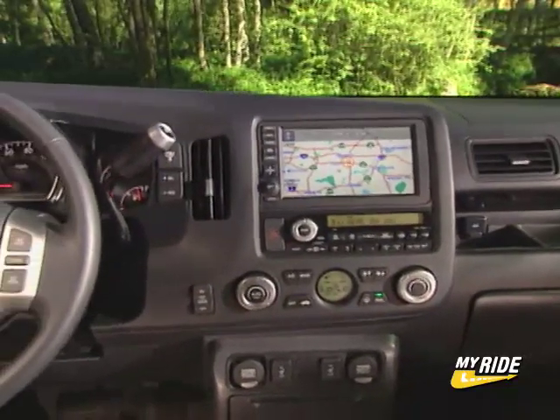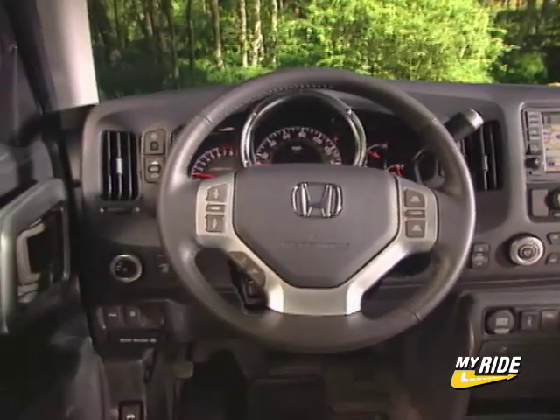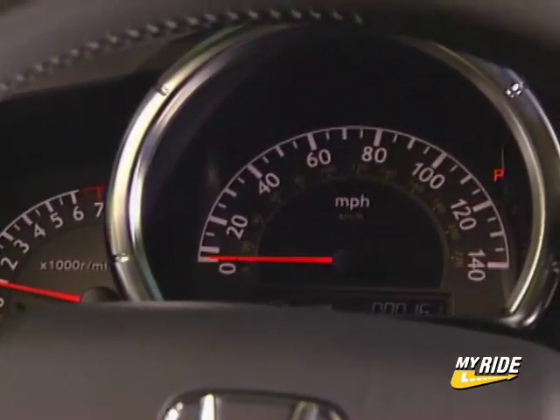The rest of the interior meets the high Honda standards we've come to expect. The seats are firm and fitted with durable material, and instrumentation is clean and simple.